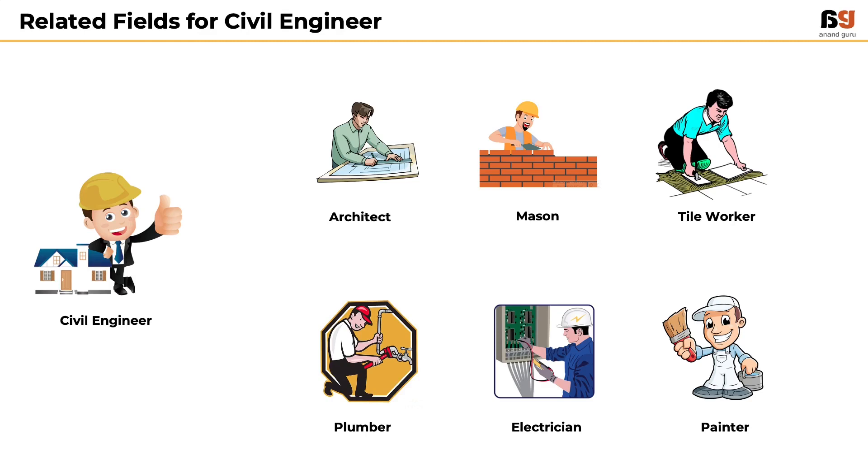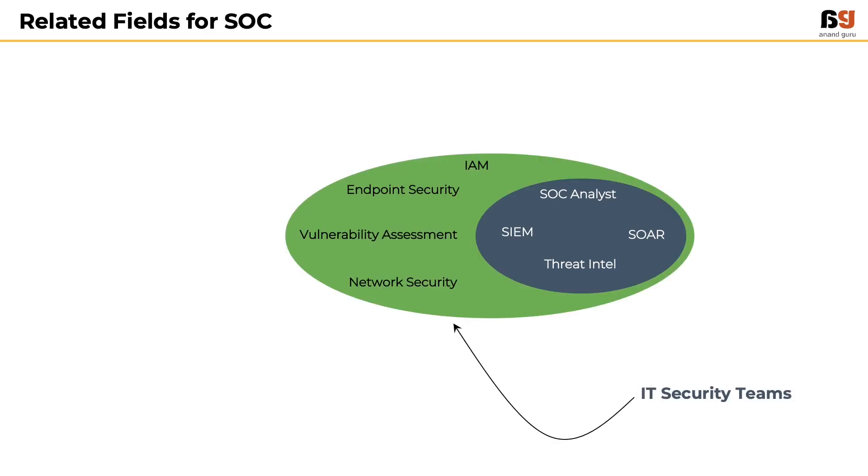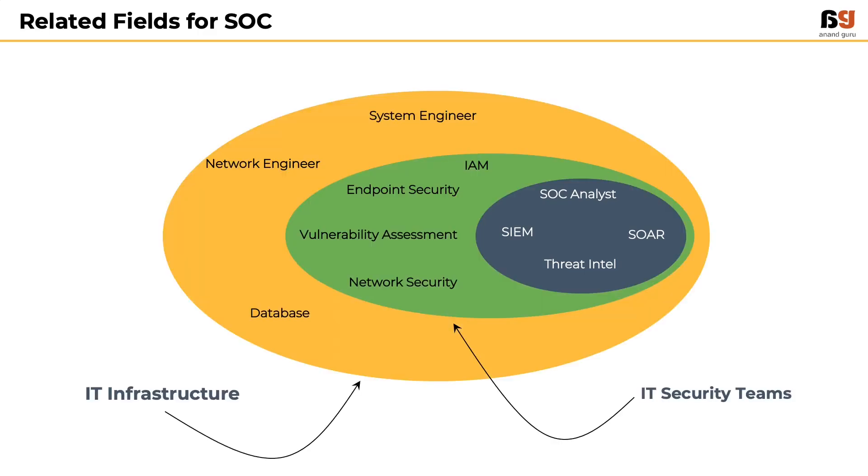In a similar way, when someone considers working in the area of SOC as a security analyst or a SOC analyst using technologies like SIEM, Threat Intel, and SOAR, they have to know how to work with other IT security teams as well as IT infrastructure teams.